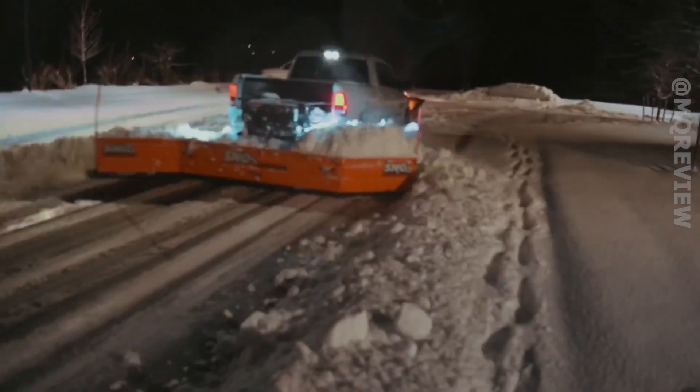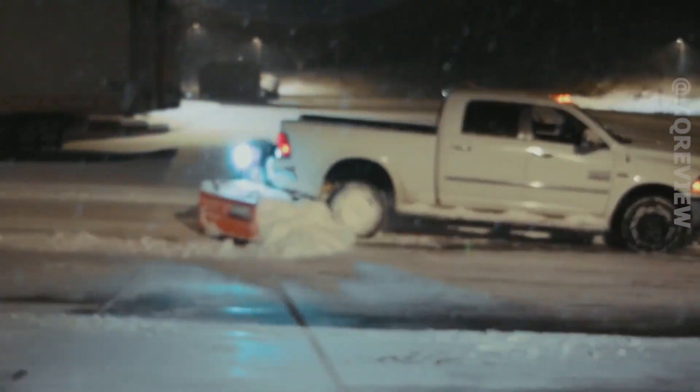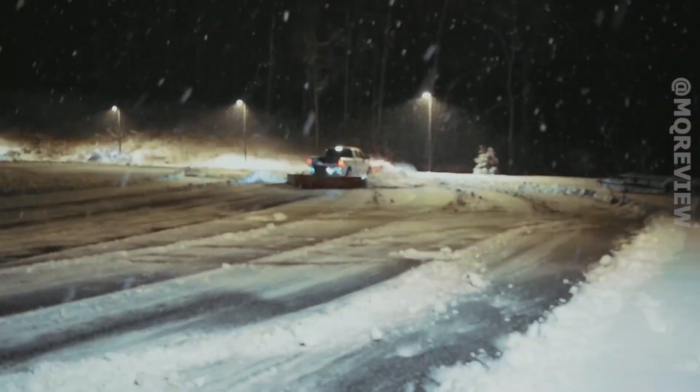Heavy snowfalls are not uncommon in the United States. In early 2022, flights had to be cancelled and schools had to be closed in the eastern part of the country, and hundreds of thousands of people were left without power.